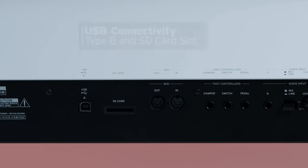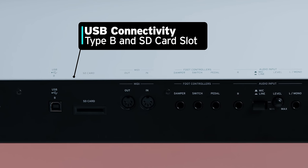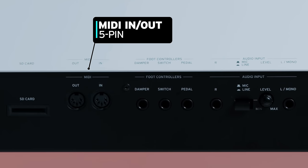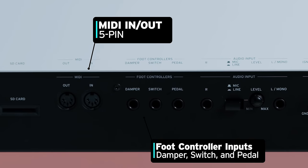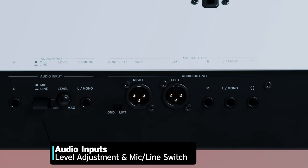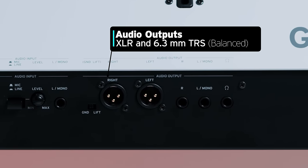On the back panel, starting from the left, you will find a USB connector and an SD card slot, which can be used for saving and loading data. Additionally, there are two five-pin MIDI ports in and out, along with three foot controller inputs for damper, switch, and pedal. The audio input section includes a level adjustment and a mic/line switch. The instrument offers both XLR and quarter-inch balanced outputs.